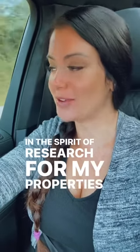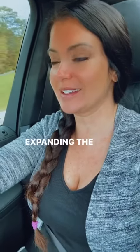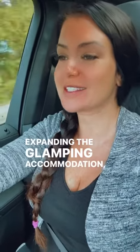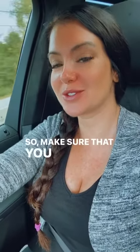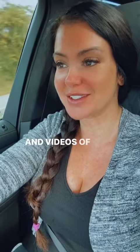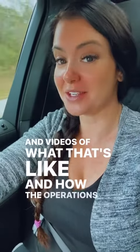In the spirit of research for my properties that I am expanding the glamping accommodation, tonight I will be staying in a treehouse. Make sure that you stay tuned so I can show you pictures and videos of what that's like and how the operations go.